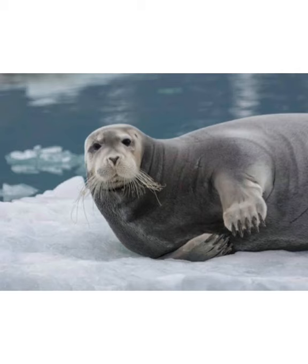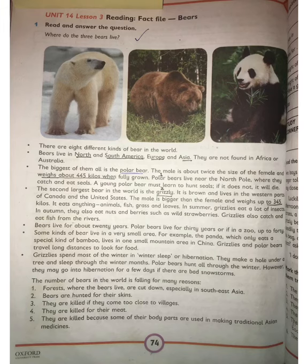Now move back to your reading. The second largest bear in the world is the grizzly bear. The grizzly bear is brown and lives in western parts of Canada and the United States. The male is bigger than the female and weighs up to 345 kilos.